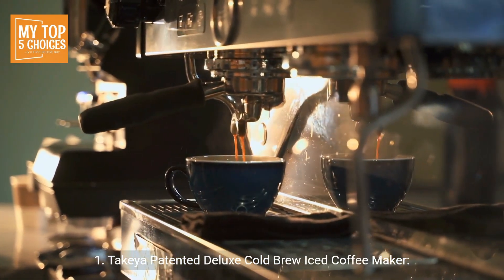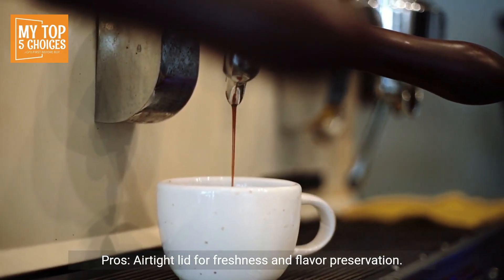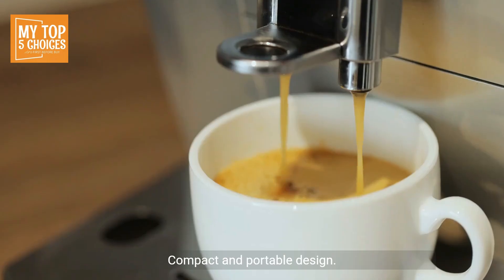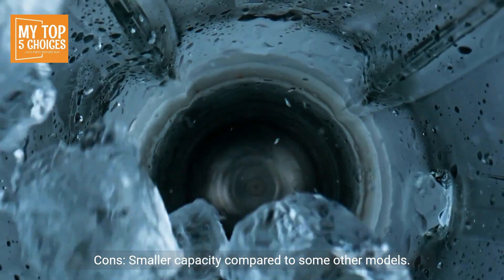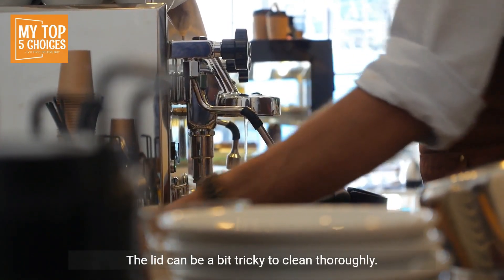1. Takeya Patented Deluxe Cold Brew Iced Coffee Maker. Pros: Airtight lid for freshness and flavor preservation, durable BPA-free materials, fine-mesh coffee filter for smooth extraction, compact and portable design, versatile — can be used for hot or cold brewing. Cons: Smaller capacity compared to some other models; the lid can be a bit tricky to clean thoroughly.